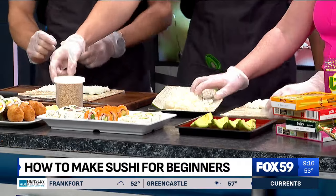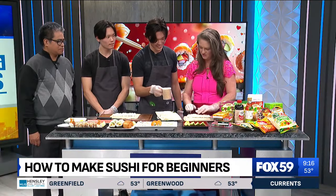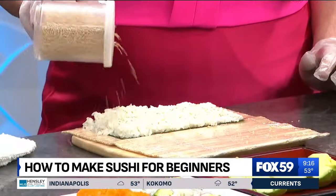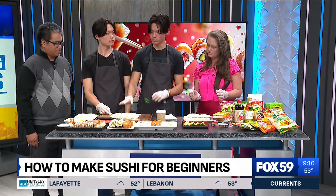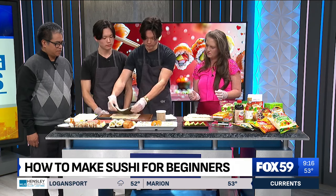The next step: put some sesame seeds on top. Traditionally, Japanese sushi usually has the rice on the inside, but for a California roll we put the rice on the outside. So we're going to have to flip this over.